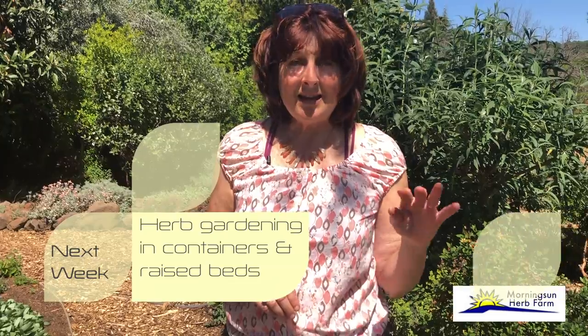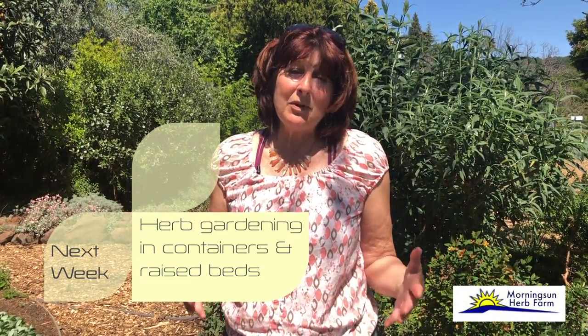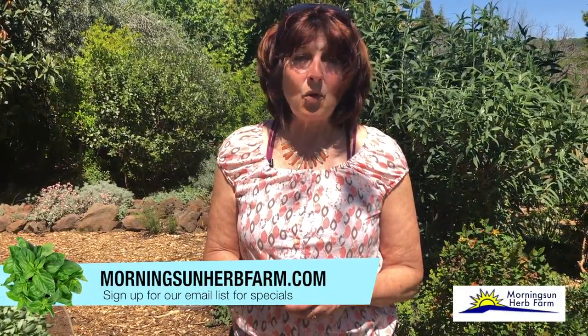Put oregano in poor soil rather than good soil, because in good soil it's a garden thug and will take over that bed. So we've discussed all five of our essential herbs for the garden: parsley, which is our biennial that gets quite a bit of water and needs to be planted every year; and sage, rosemary, thyme, and oregano — all sturdy perennials that will live at least one to two years if it's thyme or up to 25 years if it's rosemary. All easy to grow, all useful in all types of gardens regardless of where you live, whether in a container, garden beds, or a raised bed. Next week we're going to discuss herb gardening in containers and raised beds — how to grow your herbs in an area where maybe you don't have much soil, just a windowsill or patio or deck. For more information you can visit my website, MorningSunHerbFarm.com.